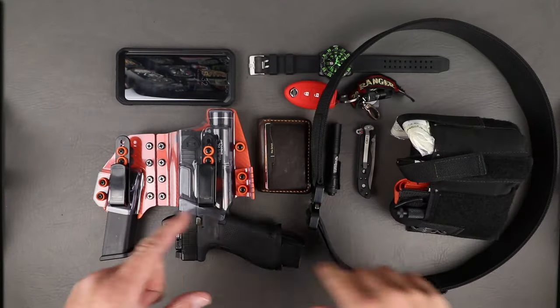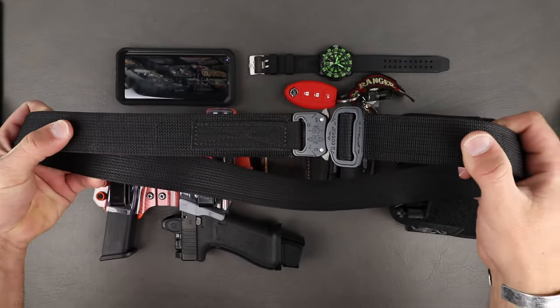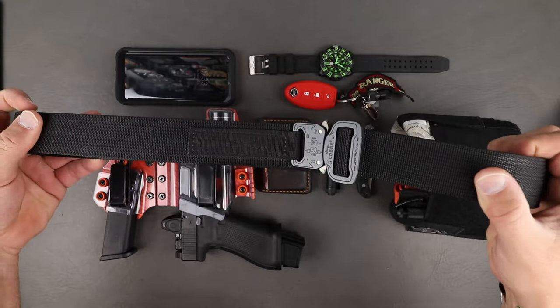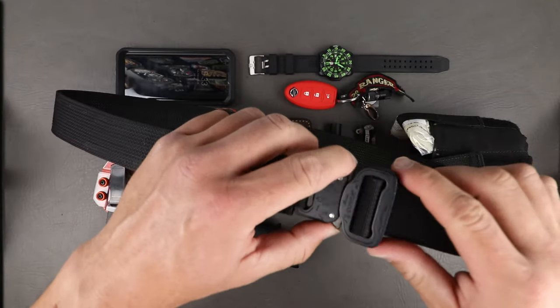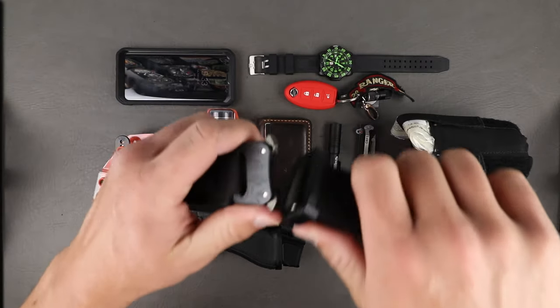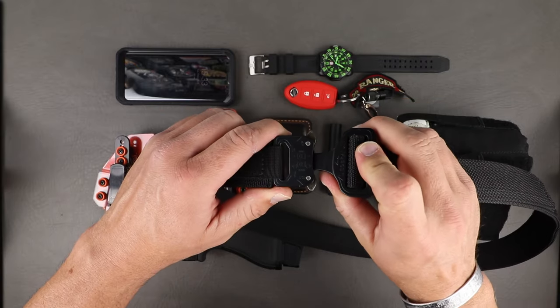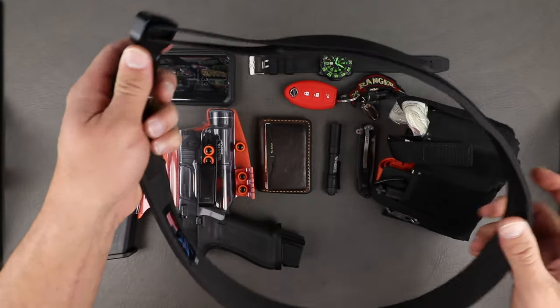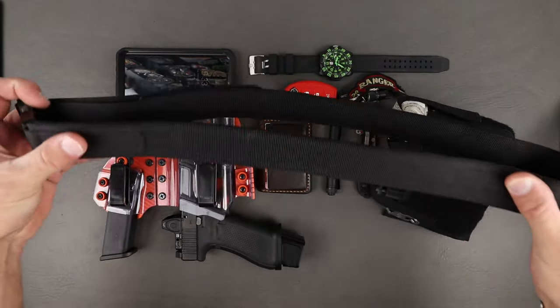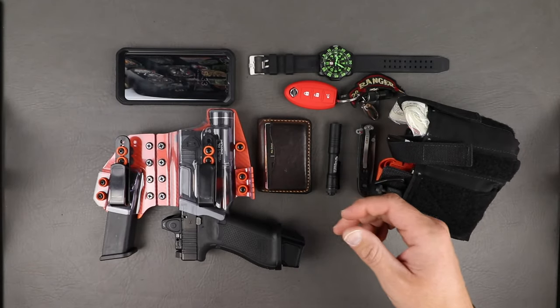Let's check all this stuff out up close. Starting with the belt — if you've paid attention to the channel, you know I like the Blue Alpha stuff made in America. This is the hybrid Cobra buckle belt. These things are absolutely awesome because they fit through normal size jean belt loops, great adjustability, solid high-quality product. You can't go wrong with these.